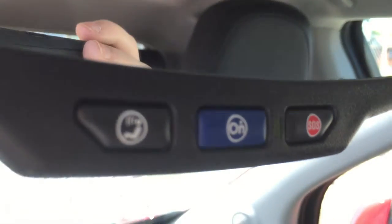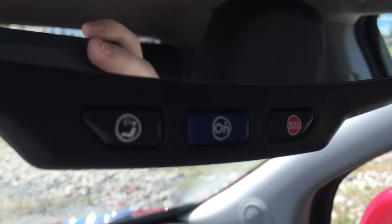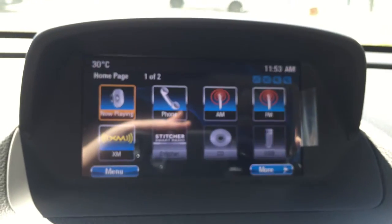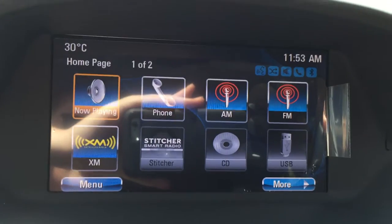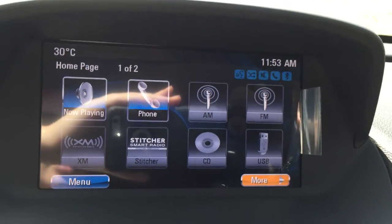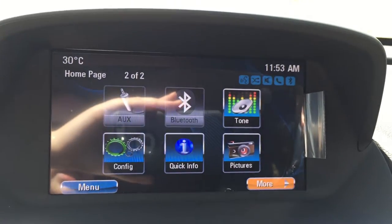Below the rear view mirror there are three OnStar buttons, so this vehicle is connected to OnStar, which is very helpful in many situations. Coming down to the color screen, this shows many options offered with this vehicle. The vehicle is connected to AM, FM, and XM radio. There are also multiple ways of connecting a mobile device to listen to music, including USB, auxiliary, and Bluetooth.